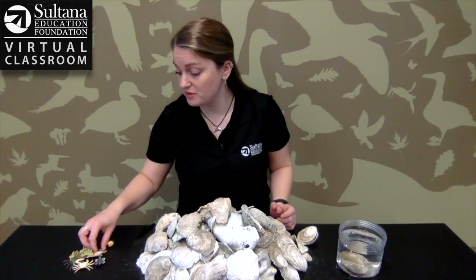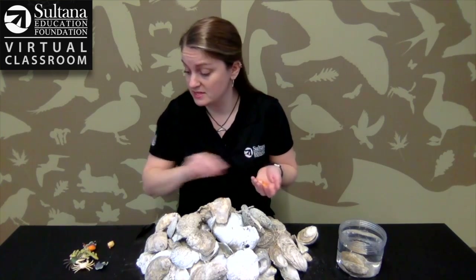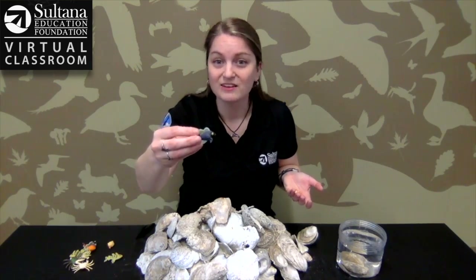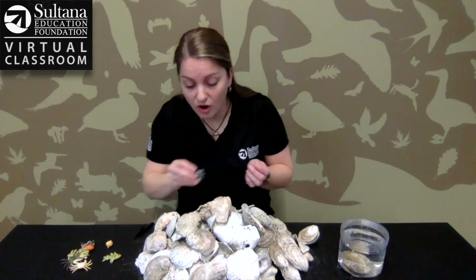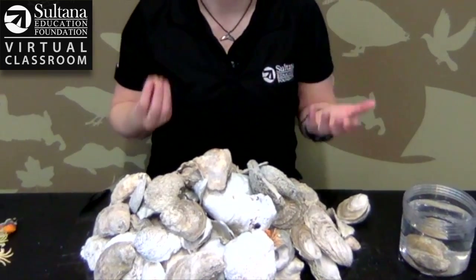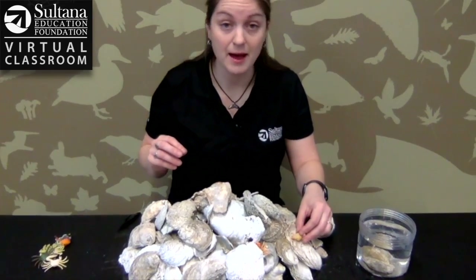Those reefs are important to the oyster but they're also important to lots of different animals — things like little crabs and different kinds of fish. Little kinds of fish live in all of these little crevices of oyster reefs. When we talk about wildlife we talk about something called habitat, and a habitat is food, water, shelter, and space. Oysters, just in the way they grow, give lots of different animals different space and shelter to hide in so they don't get eaten by bigger animals, which we call predators.